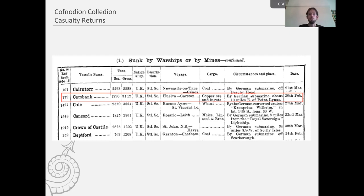However, up until 1915 we did have a bit more information. Here, for example, is a category for 'sunk by warships or by mines.' There is a column for circumstances and place of loss, and here we do have a geographical location, which allows us to map these casualties — for the Canbank, that's 10 miles east of Point Lynas on the north coast of Anglesey.